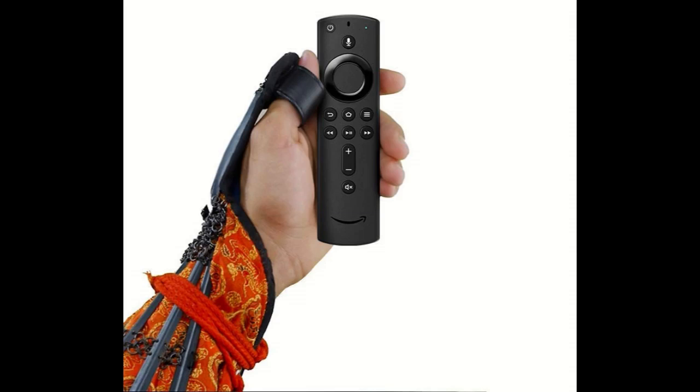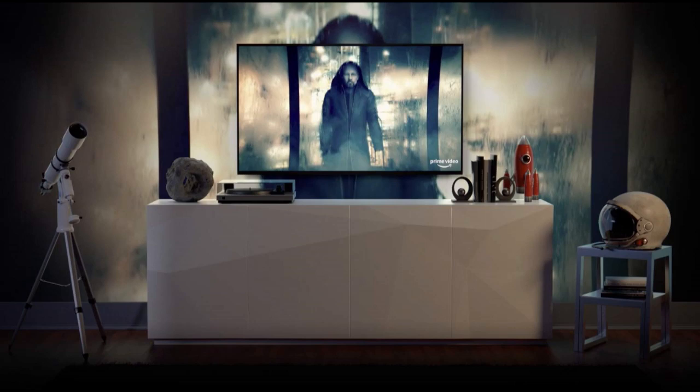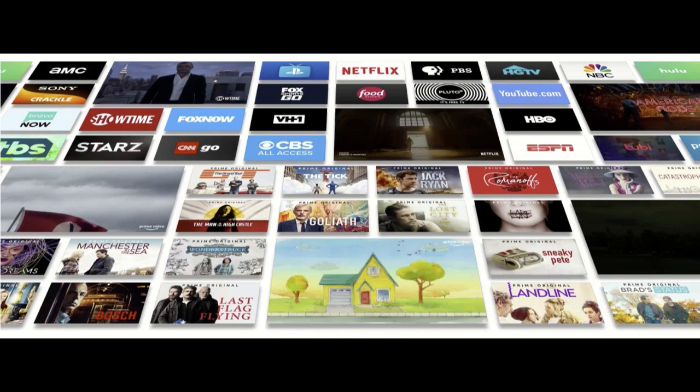With more power, a lightning-fast processor, and support for 802.11ac Wi-Fi, Fire TV Stick 4K allows you to enjoy a more complete 4K Ultra HD streaming experience.